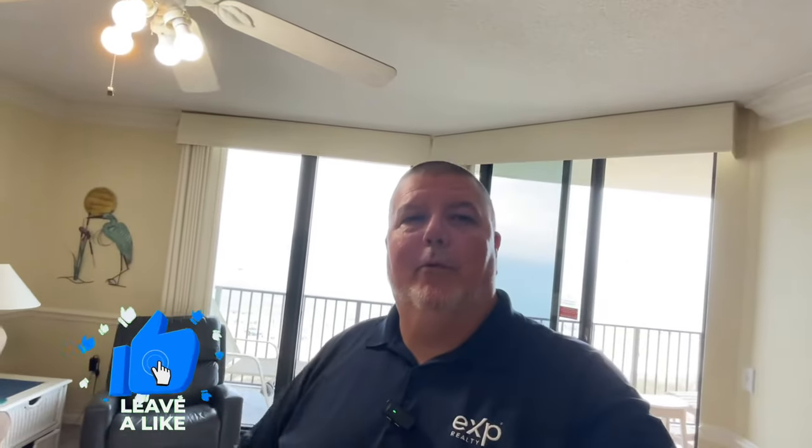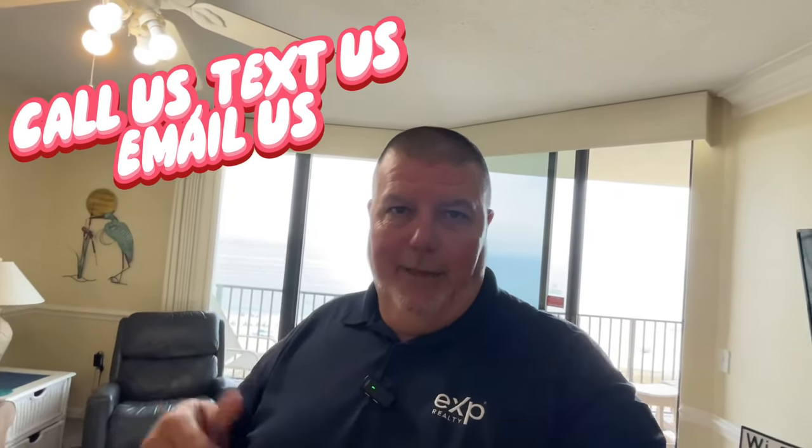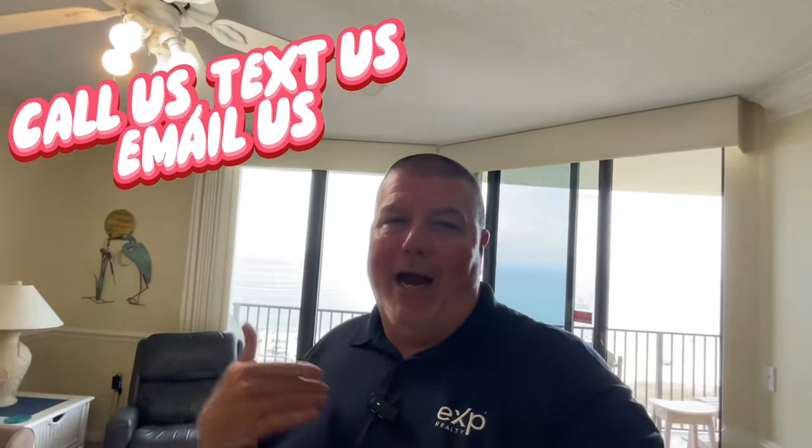All right guys, that's going to about do it for our video here today at Phoenix 8 — unbelievable condo. I told you to stick around to the end — the surprise is the fact that this thing is priced at $53,000 under market value. How could you go wrong? This is an investor's dream with the rentals this thing provides and being priced $53,000 under market. Be sure and hit that subscribe button, like button, and ring that little bell to be one of the first to learn everything about Orange Beach, Gulf Shores, Foley, Daphne, Spanish Fort, and all the surrounding areas. Pick up the phone, give us a call, shoot us a text, send us an email — we'd love to help you make a smooth move to our little slice of paradise. Be sure and watch some of our other videos, and until next time, hope to see you around town.